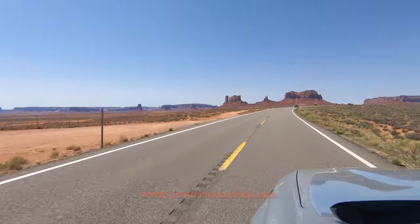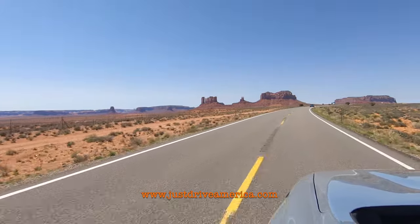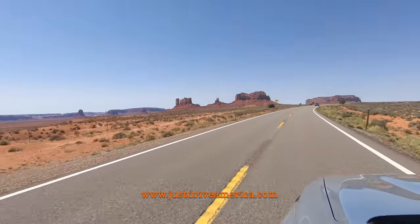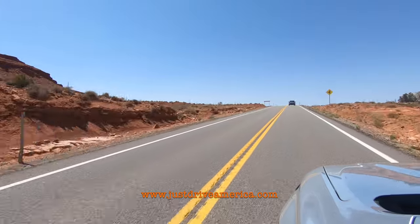We started our video from Forest Gump Point which is about 16 miles from the hotel. It's a very popular spot and often gets very crowded so make sure you get there early in the day if you want to get the best photos.